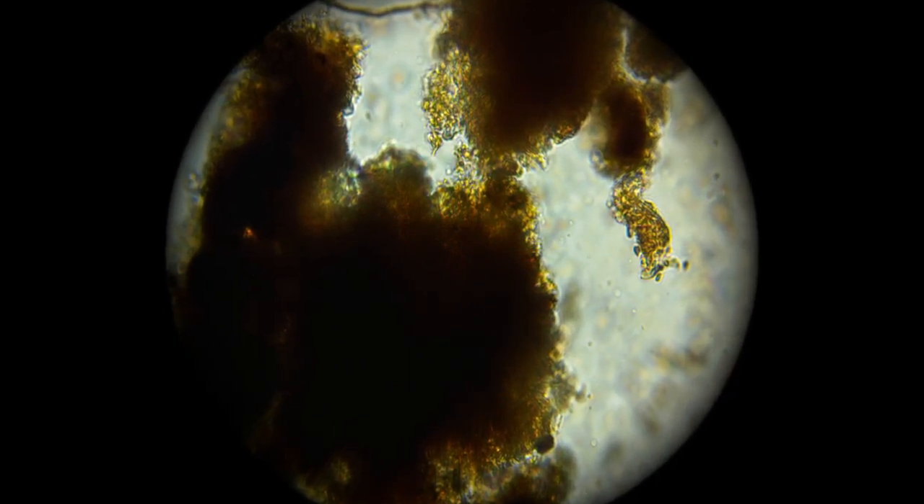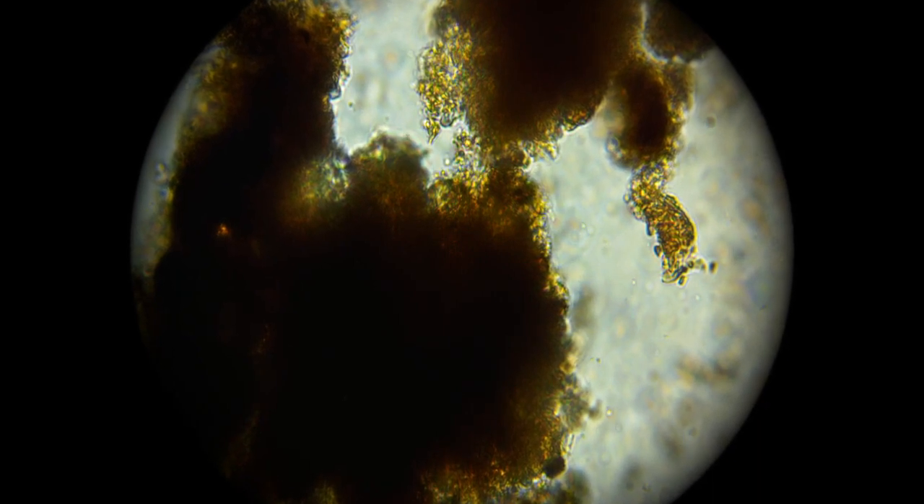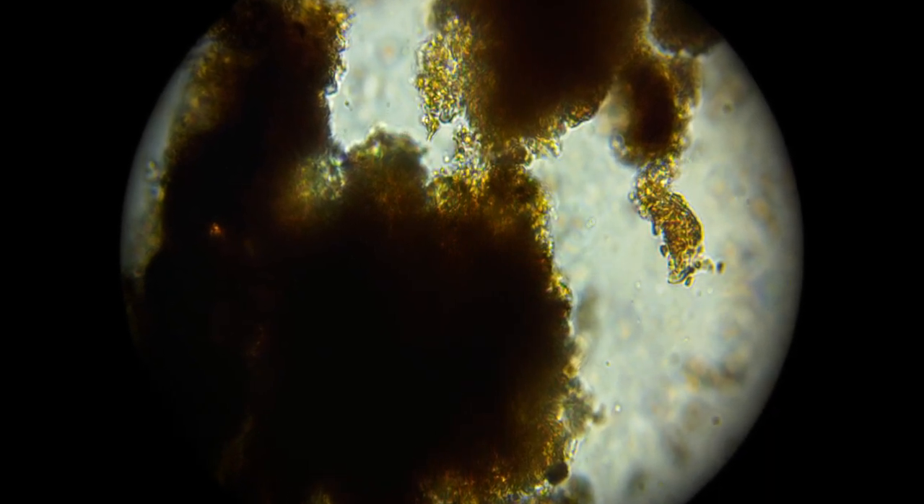If you look closely at a humus molecule, you can see that it is spongy in nature. This allows it to hold onto an incredible amount of water and nutrients, and makes soil containing humus far more resistant to drought and leaching than soils without it.